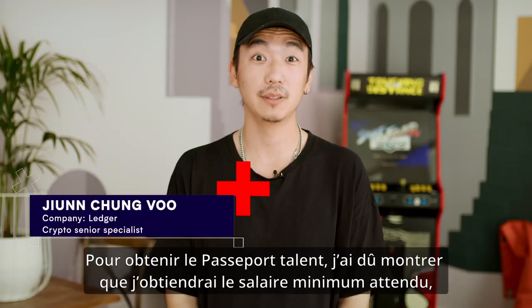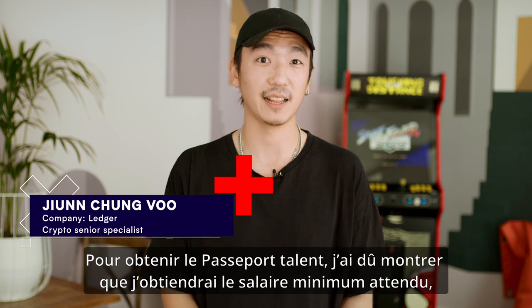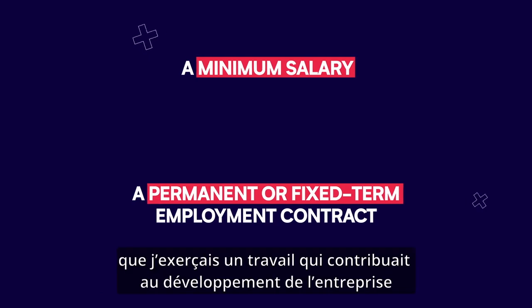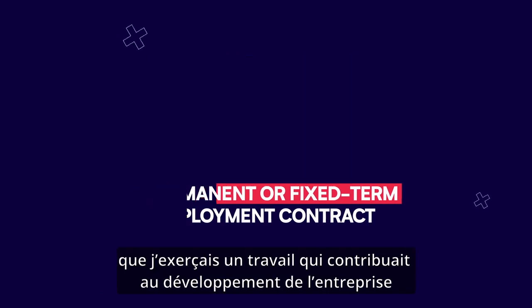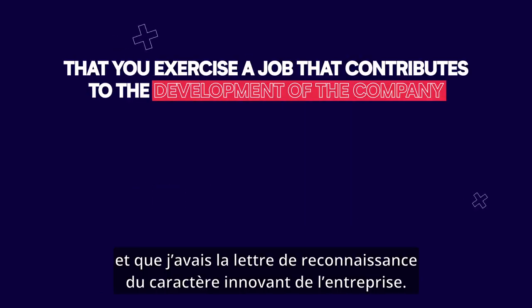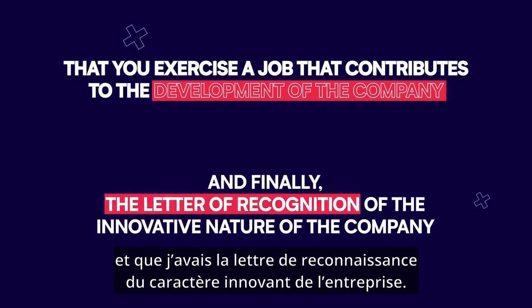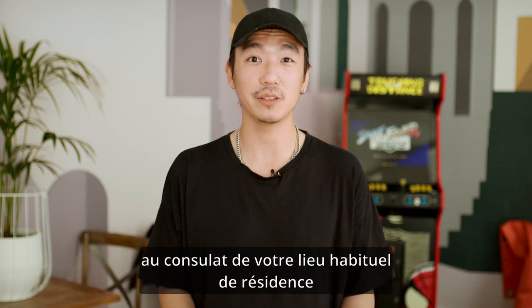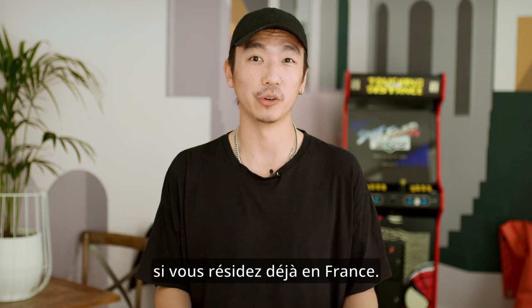To get the talent passport, I had to prove a minimum salary, a permanent or fixed-term employment contract, that I exercise a job that contributes to the development of the company, and finally a letter of recognition of the innovative nature of the company. Once you have that, you can apply for the French Tech Visa for employees at the consulate in your habitual place of residence, or at the prefecture in France if you already live in France.